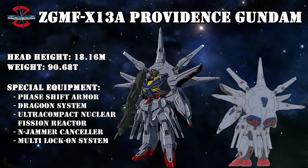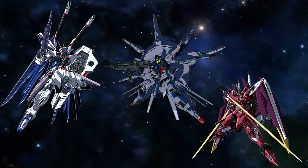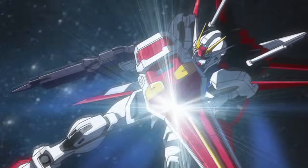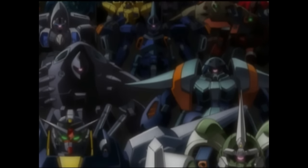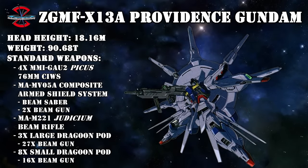Another downside of this ad hoc conversion was that the added bulk of the new skirt armor and backpack had a serious impact on the Providence's mobility. This was somewhat remedied by installing high-performance thrusters on the backpack and legs, but it remained at a disadvantage in close combat compared to its sister units, the Freedom and Justice Gundams. However, this was considered an acceptable trade-off, because with the arsenal it was packing, it should theoretically have been impossible for an enemy to get within beam saber range — which is likely also why the originally planned four beam sabers were reduced to one large beam saber incorporated into the MAMV-05A composite armed shield system.